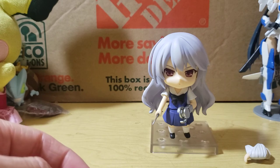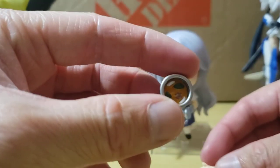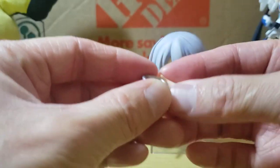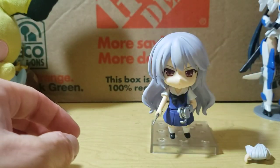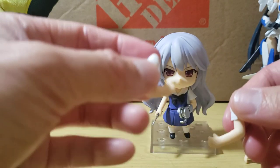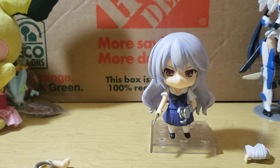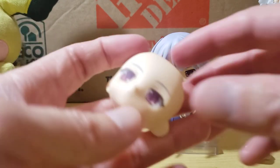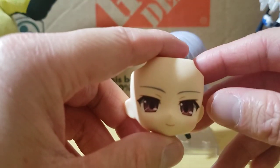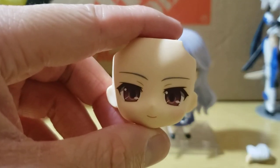She also comes with a hand that holds a can — I think it's cat food or some kind of food dish. And then she has some other sculpted arms you can include. She comes with three face plates: the angry face she has on now, her standard face, and then this kind of devilish smirk, which I think is kind of cool that they added.